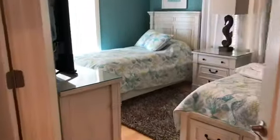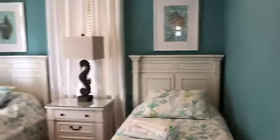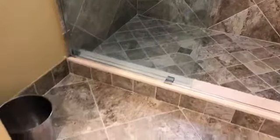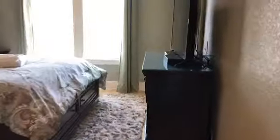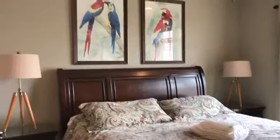Here's another bedroom just to show you the variation, and here's the bath — all glass and tile showers. Moving down the hallway, I'm not going to go in all 11 bedrooms, but you can see the quality of the decor and the furnishings.